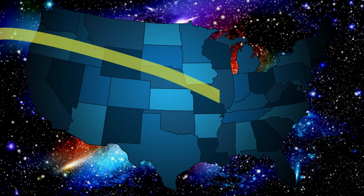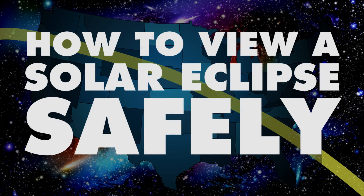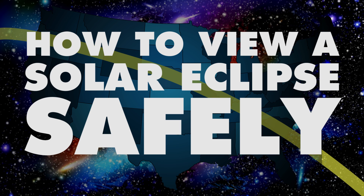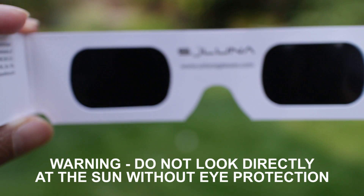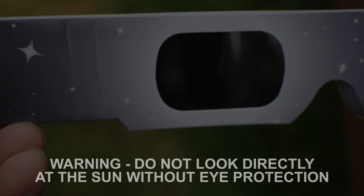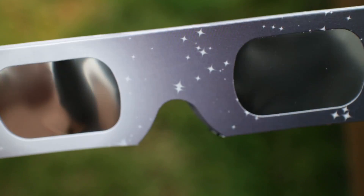The 2017 solar eclipse is happening on August 21st. Do you know how you can watch this and any other solar events safely? Before I continue, I want to remind you to please do not look directly into the sun during the eclipse or any other time without the proper gear. I'll explain what you need in this video to view the eclipse safely.